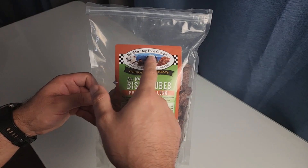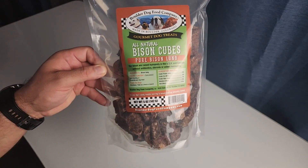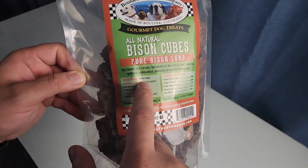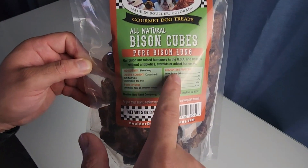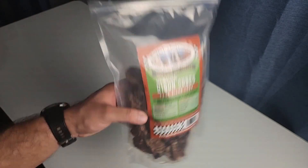Right here we have the Boulder Dog Food Company, made in Boulder, Colorado — gourmet dog treats, all-natural bison cubes, pure bison lung. You can see all the ingredients right here on the front. It only has one ingredient, which is the bison lung. It gives a breakdown of everything — the guaranteed analysis — right there. Nothing on the back of the packaging, just the front.